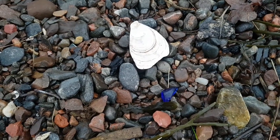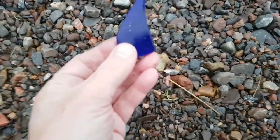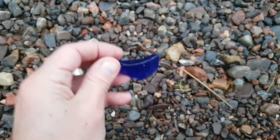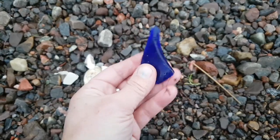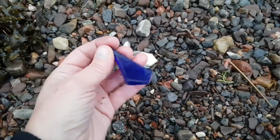Just spotted that - a nice wee find there. Look what I found! A huge bit of blue. It's maybe not the most frosty piece but to find a bit of blue that size that's smooth is absolutely brilliant. So I'm really pleased with that. Great stuff.